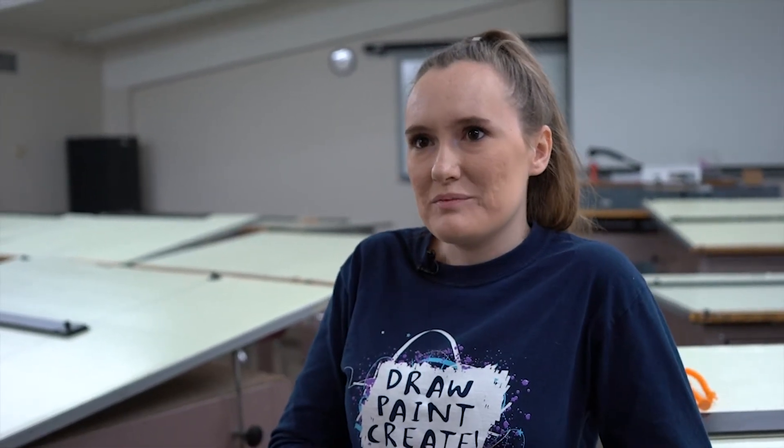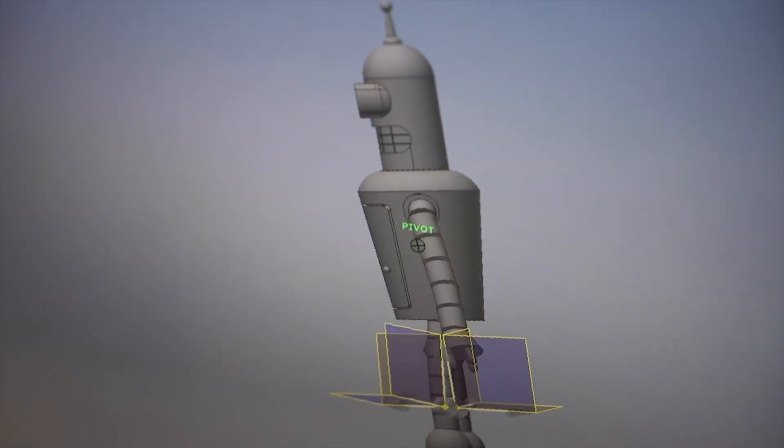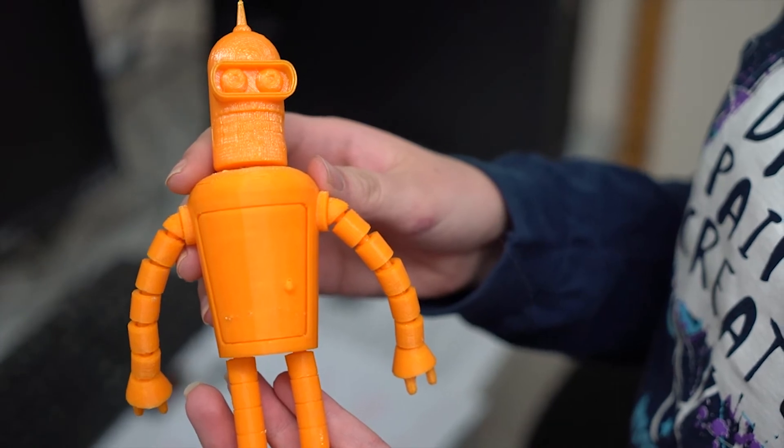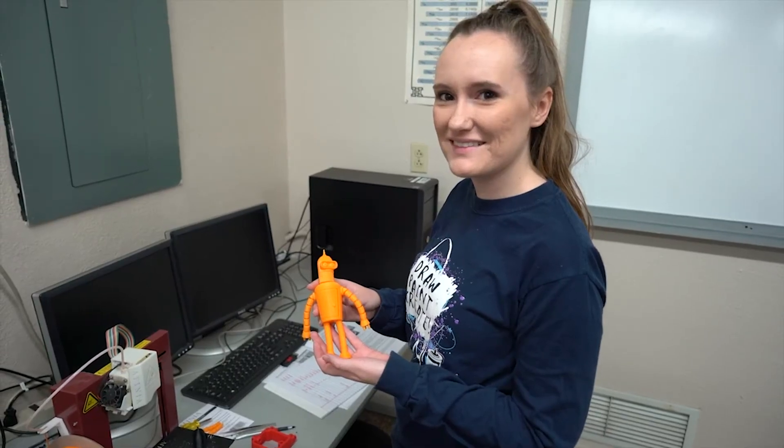In my Inventor class I was actually able to make a Bender from Futurama for my final project, and it was really cool. It was really cool to be able to have the creativity and the free range to do it.